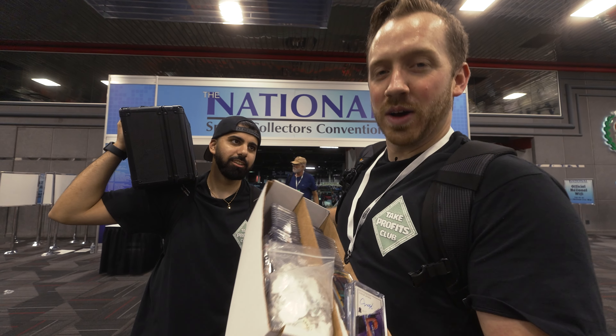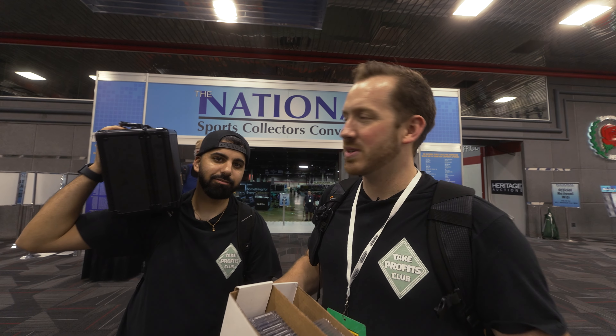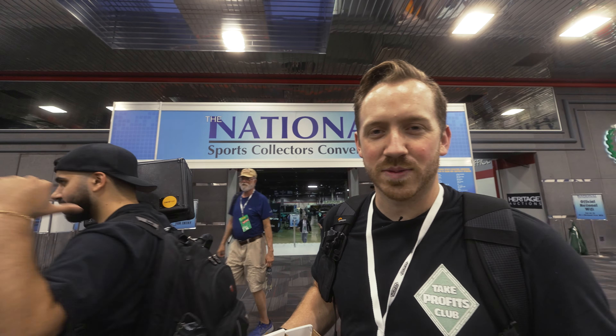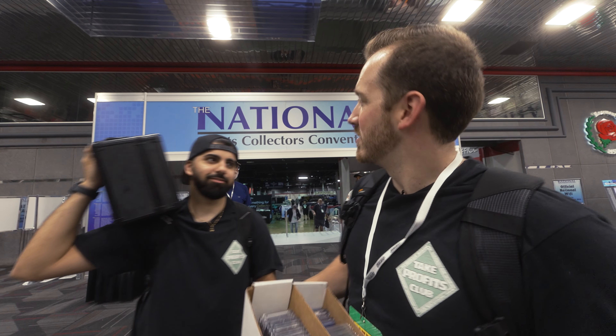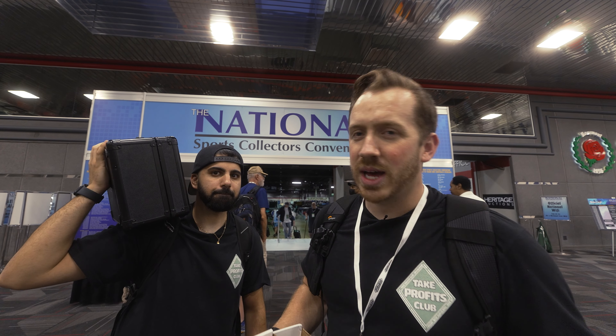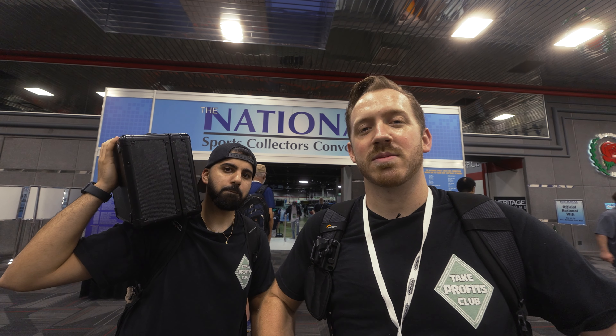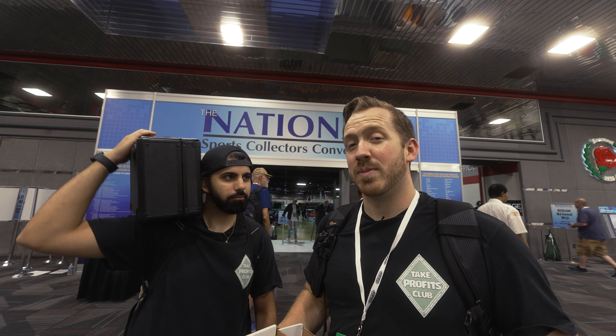We are overflowing into boxes now — that's how many cards we picked up today. That case is full, all the cases are full. And where are we? The National. A lot of cards we got to buy, a lot of cards we got to put in the edit. Let us know which one's your favorite. For me, it's probably... bye man.